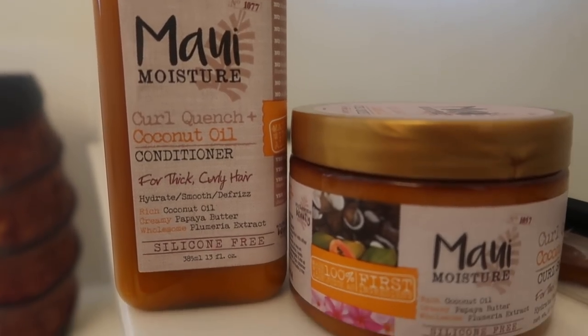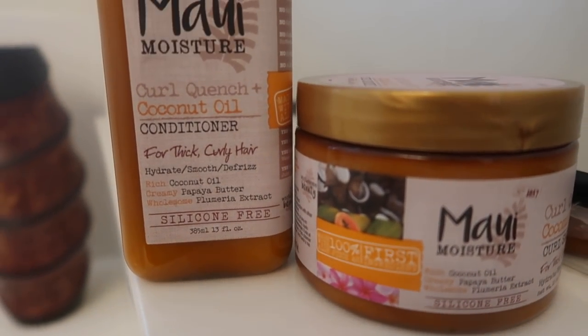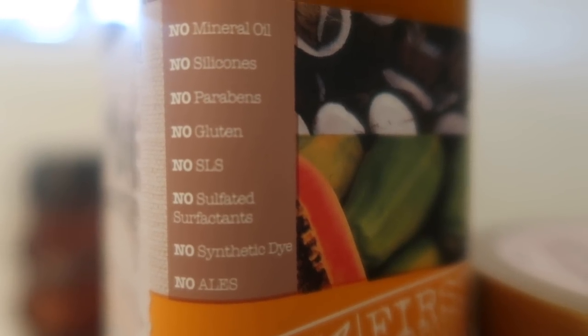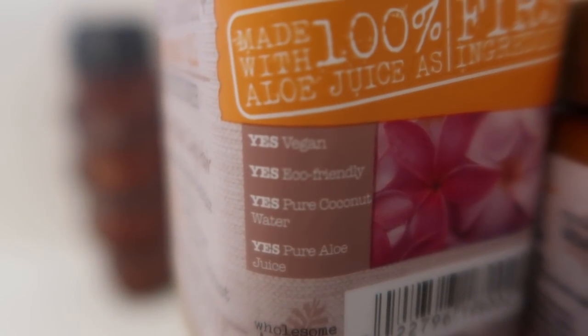Here's my review of the Maui Moisture Curled Quench plus coconut oil conditioner and styler. This complete line is mineral oil free, no silicones, no parabens, gluten free, vegan friendly and eco-friendly.